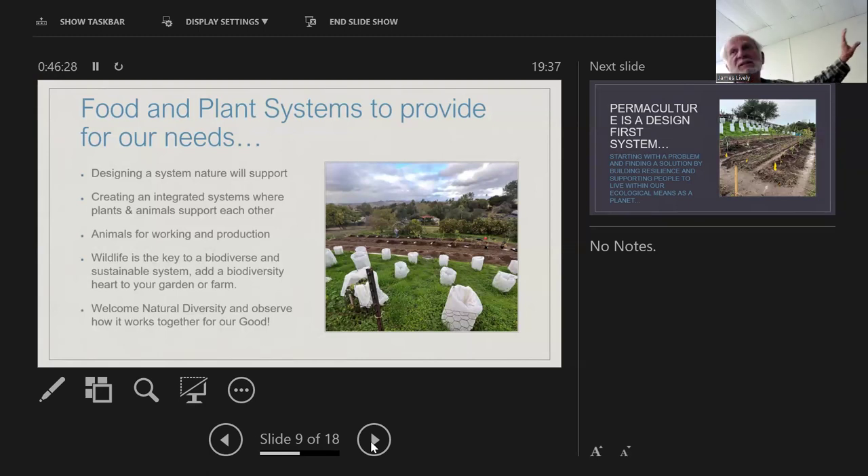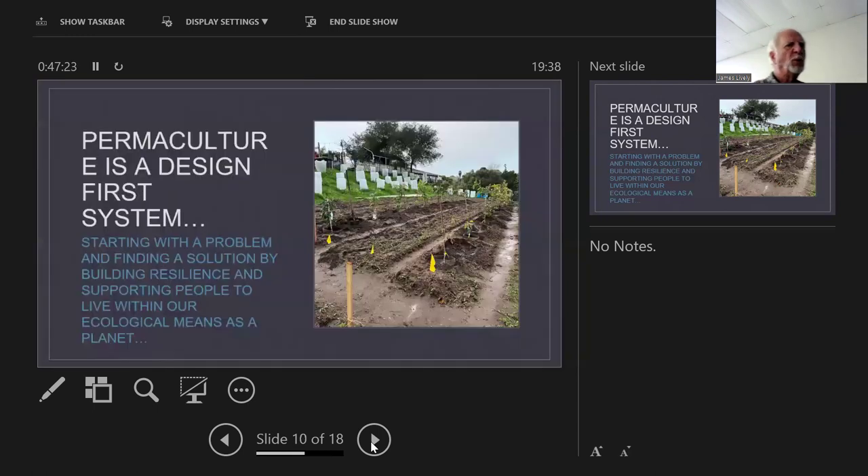Food and plant systems to provide for our needs — designing a natural system, creating an integrated system where plants and animals support each other. One of our best solutions to managing back country is grazing: when we don't graze an area we have ferocious fire potential; cattle keep it down and informally spread fertilizer. Wildlife is also a key. Our farm has become an amazing habitat — we have such an array of birds; every year golden orioles return from Costa Rica. Welcoming natural diversity and observing how it works together is a piece of my practice.